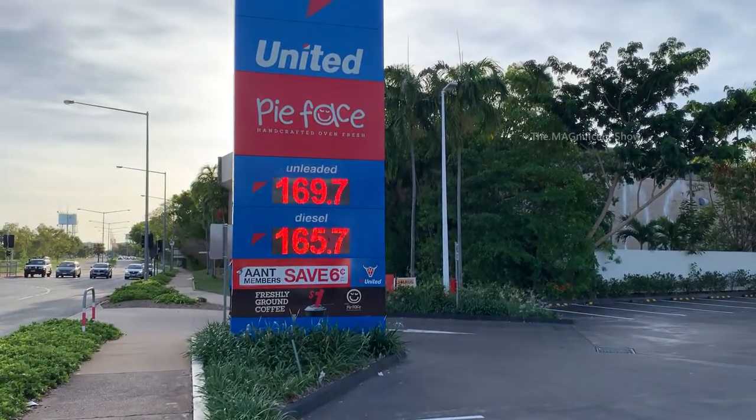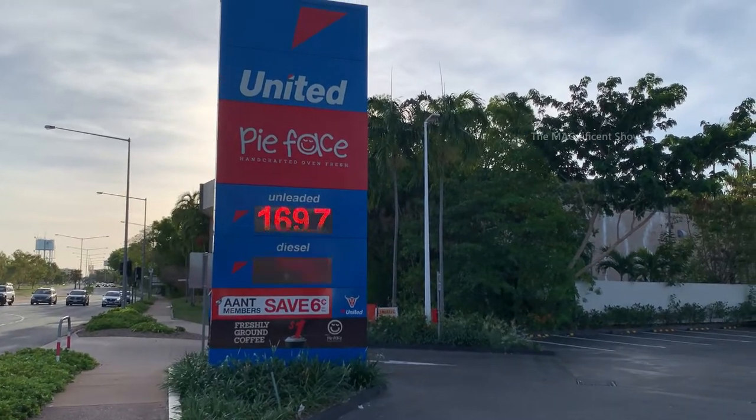G'day everyone, my name is Mahilan and welcome back to my channel. In today's video I am at an Australian petrol station. I'm going to show you all how an Australian petrol station functions, and I'm going to do something funny - I'm going to fill just one dollar of petrol to my car and see what happens. If you're new to this channel, please consider subscribing and hit the bell icon. Petrol prices are increasing day by day!